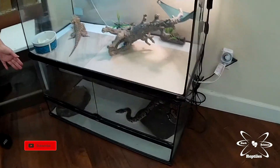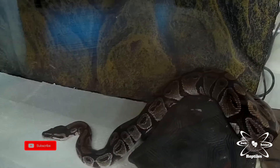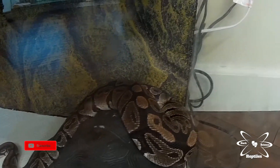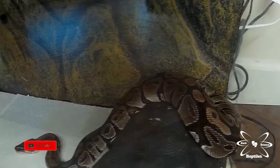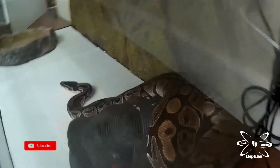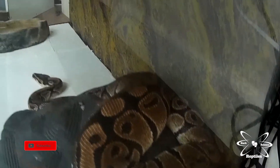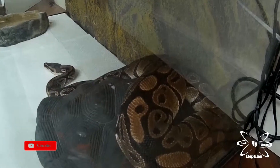Underneath Mushu here we have Dylan. He's one of my more recent surrenders. He was being fed a diet of large to jumbo rats almost on a weekly basis, which means he is extremely large for a male ball python. So right now he's on a diet — he's a little bit grumpy with me — but we're working on handling him and getting him to a better size where he's not so large.